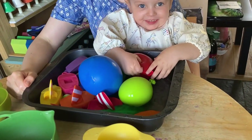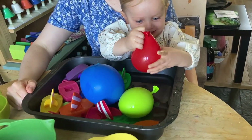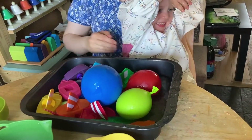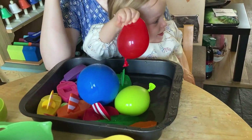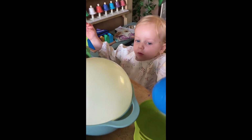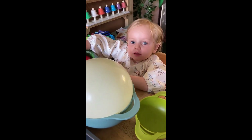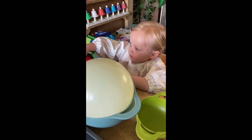We enjoyed splashing our balloons in water and after that we tested our balloons full of air and water to see which balloon would fly away and which balloon would stay in the bowl.